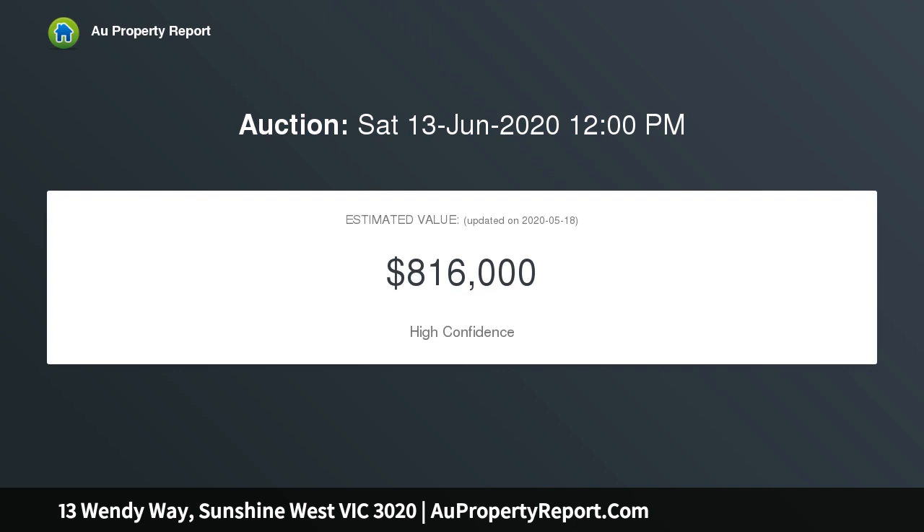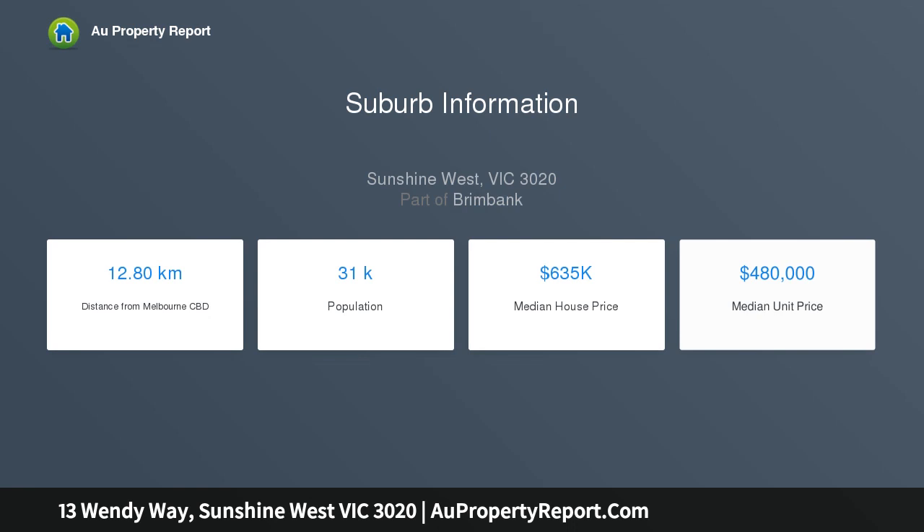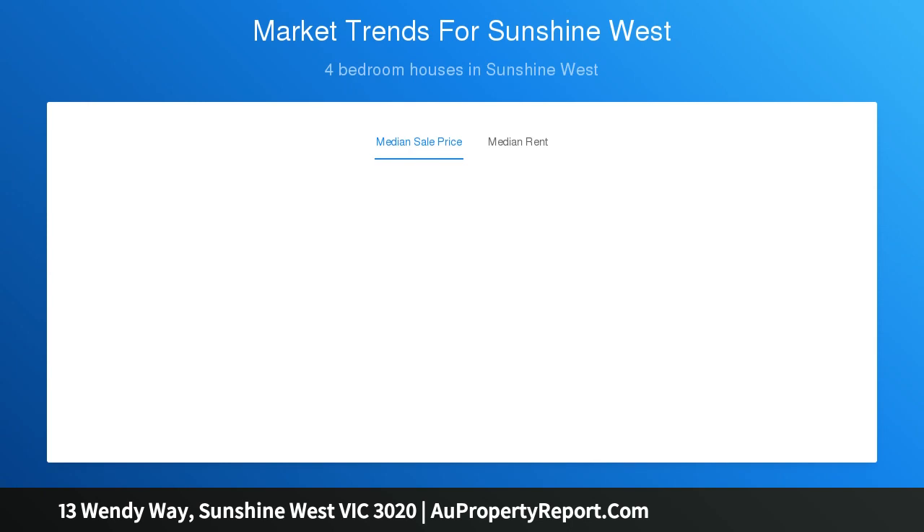With functional spaces, this is the ideal home to start a new journey. Featuring formal lounge, huge kitchen with gas appliances and adjoining meals area, central bathroom, laundry, ducted heating, timber floorboards, window shutters, ceiling fans, air conditioning, double carport, and storage shed. This is certainly one to inspect as you can immediately enjoy its original yet profoundly comfortable floor plan.